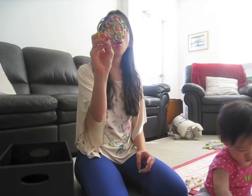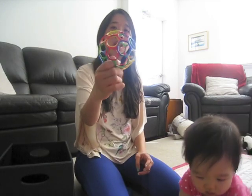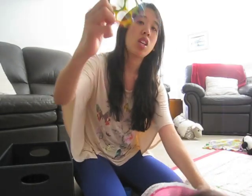The next toy is this ball. I didn't really understand this ball when I got it, but it is like the perfect ball for babies because again their hands are really small and they can hold onto this ball really easily.